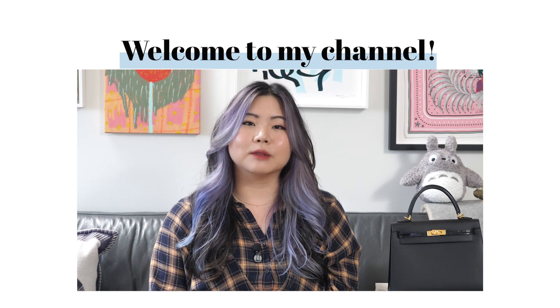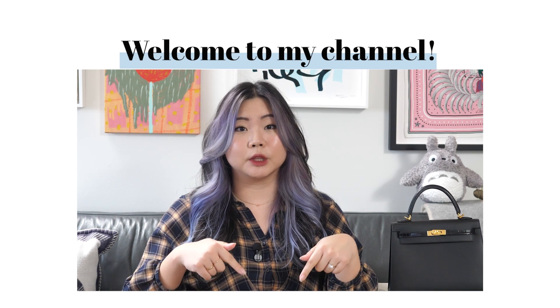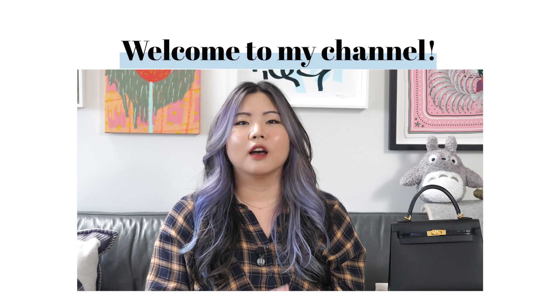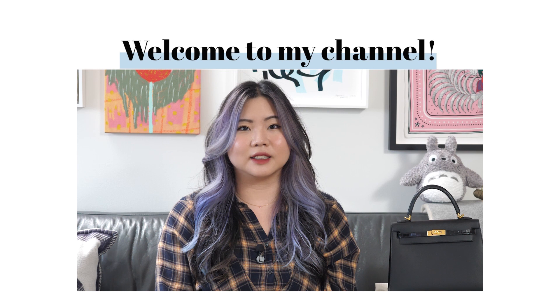If you like what you're seeing please subscribe to my channel, like this video, and leave a comment down below with any questions you might have about the Hermes Kelly style. All of your support really means a lot to me.